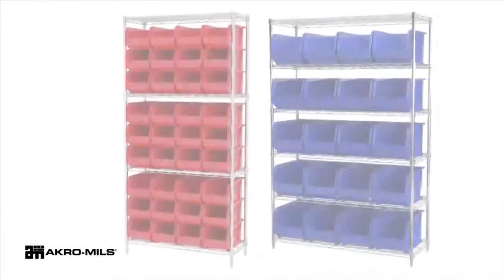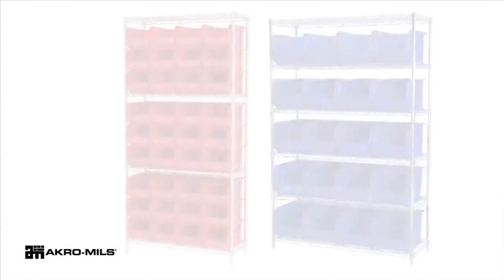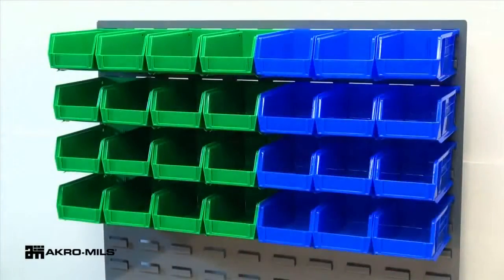These bins are versatile — they can be used individually or stacked, can sit on shelving, and can hang from Acro Mills racks, panels, rails and carts.